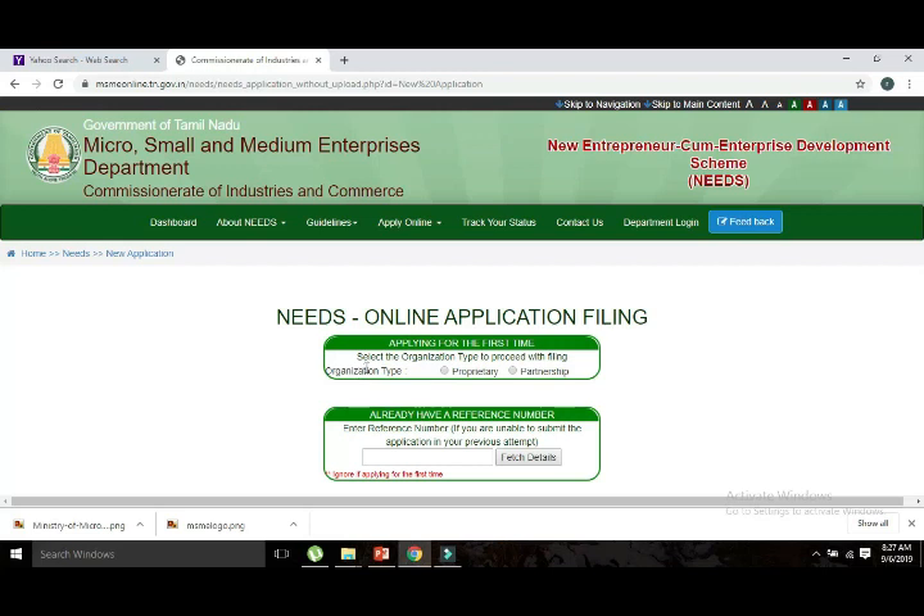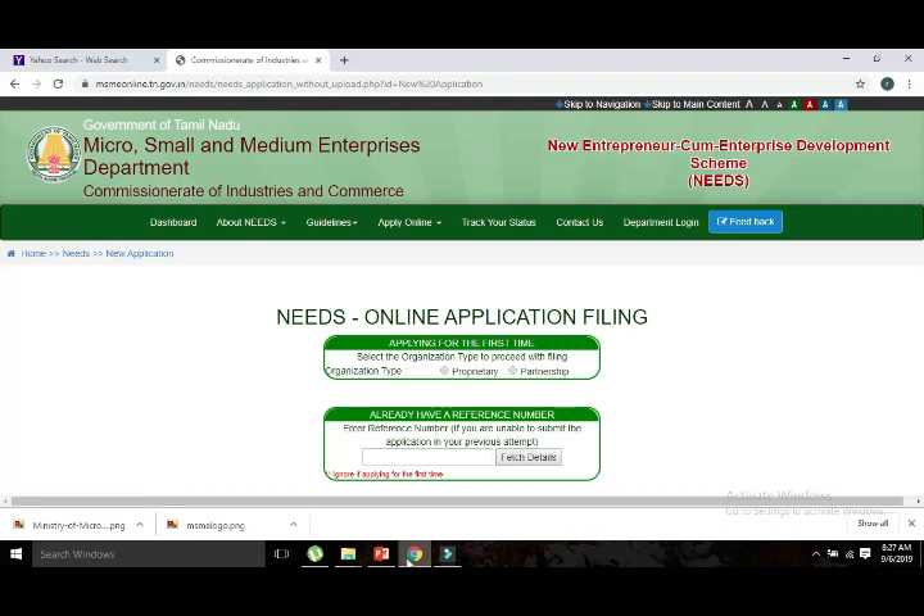Now we are going to do the direct online submission. Click on the reference number and proceed with the document submission. You will receive a confirmation. If you are not sure how to apply it online, you can go to the District Industrial Center and apply it there.